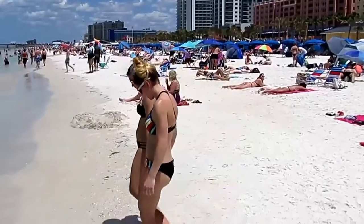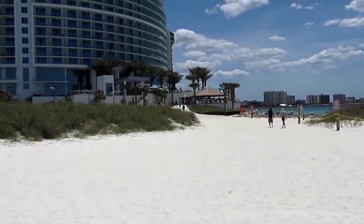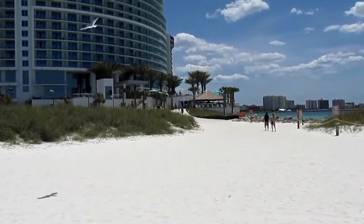Just south of the public beach here in Clearwater is a new resort called Opal Sands. Contemporary in architecture, but reminiscent of another age.